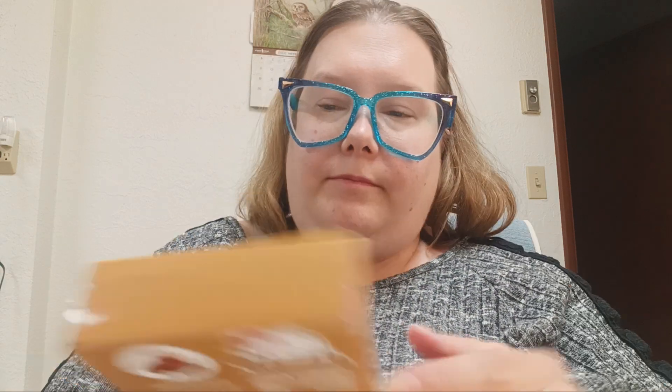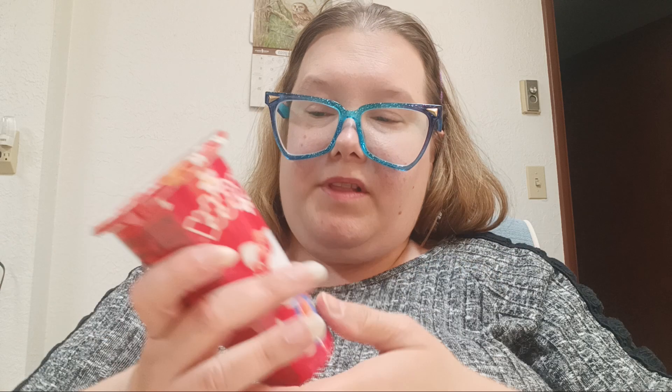Then we have Hello Kitty Wafer Cookies. I already know what those are — have you ever had the pirouette cookies? That's probably what these are. I'll possibly share those with my boyfriend or just keep them for myself. And then we have Hello Kitty Biscuits with Strawberry Cream — basically pocky — and Hello Kitty Biscuits with Chocolate Cream. Pocky — I already know what pocky is. These are gonna be mine.